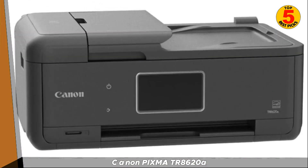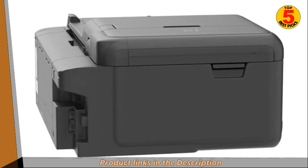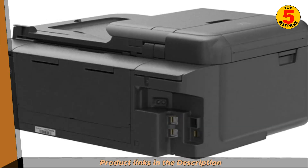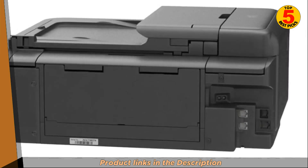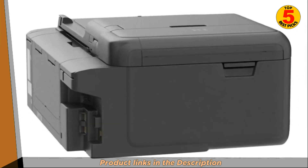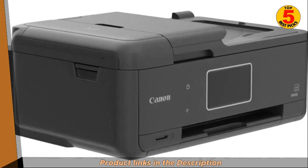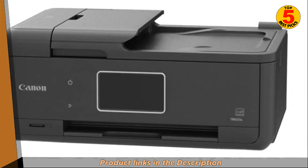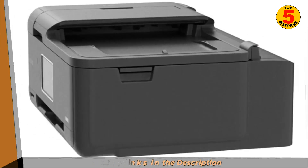It's nearly identical to the Canon PIXMA TR8620 in appearance, features, and performance. The only advertised difference between the two is that the TR8620A isn't stated to support Bluetooth printing, though we couldn't get our TR8620 to work with Bluetooth anyways, even though it was said to support the feature. The Canon PIXMA TR8620A is okay for black and white printing, but it prints slowly whether you're printing a single sheet or a multi-page document, and it doesn't yield nearly as many pages as monochrome printers do.